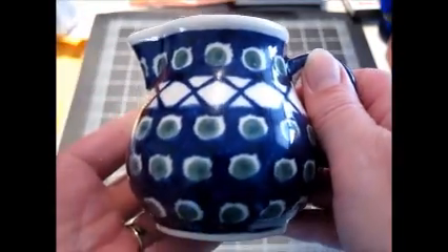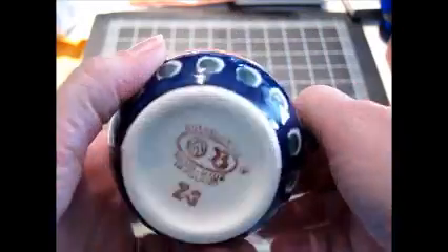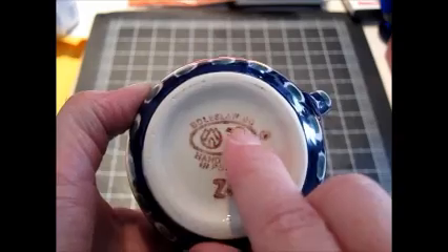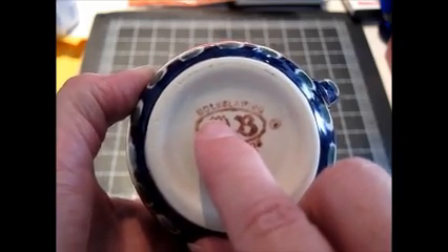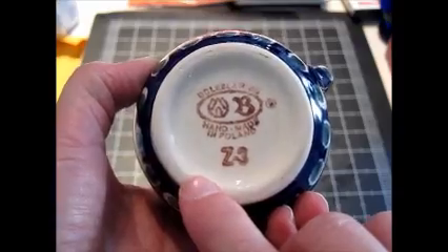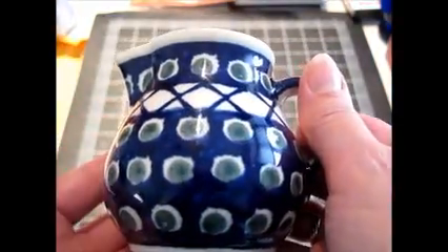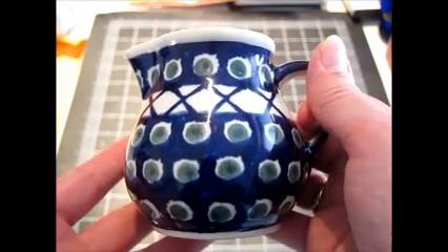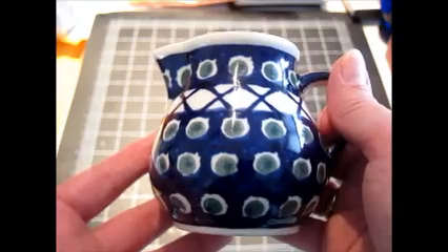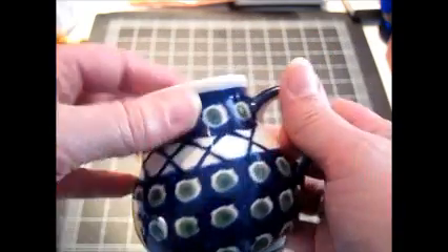I bought this Polish Stoneware creamer. The most common name you'll find on the bottom of these — I can't really pronounce it, Leslawick maybe? I've sold a lot of these pieces in the past and never had a problem selling them. I think I spent $2, maybe $3 on this, and might be able to get about $10 to $12 out of it.